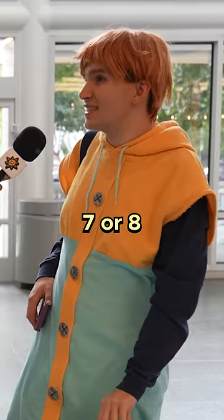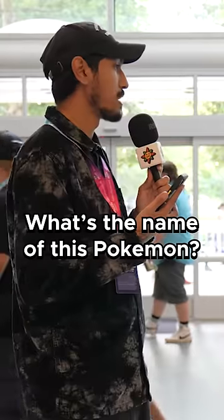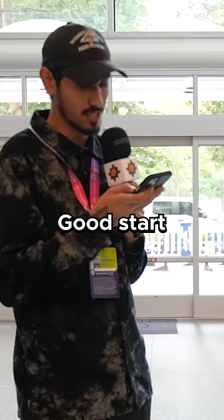On a scale of 1 to 10, what's your Pokemon knowledge at? 7 or 8. For $1, what's the name of this Pokemon? Corsola. It is Corsola. Good start.